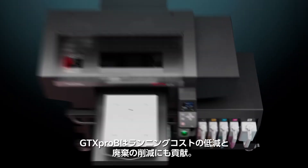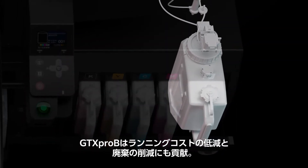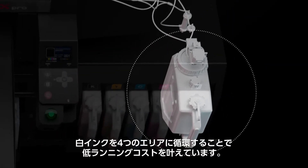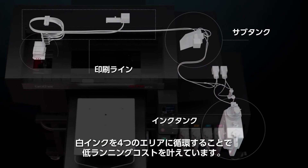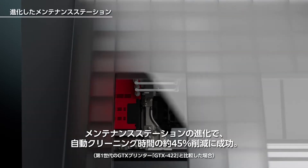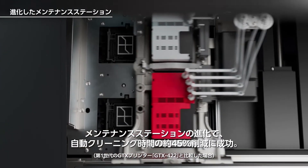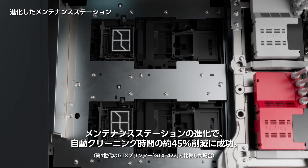To reduce running costs and waste, the GTX PRO-B circulates the white ink in four key areas: the ink tank, sub-tank, ink lines, and white ink printhead. The upgraded maintenance station includes an enhanced wet capping system that decreases automated cleaning times by 45%.